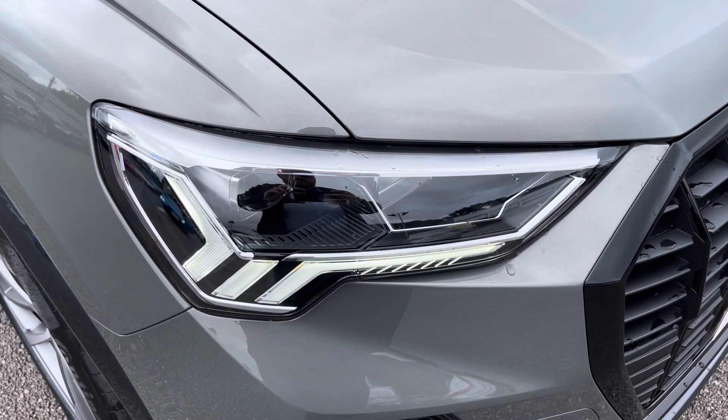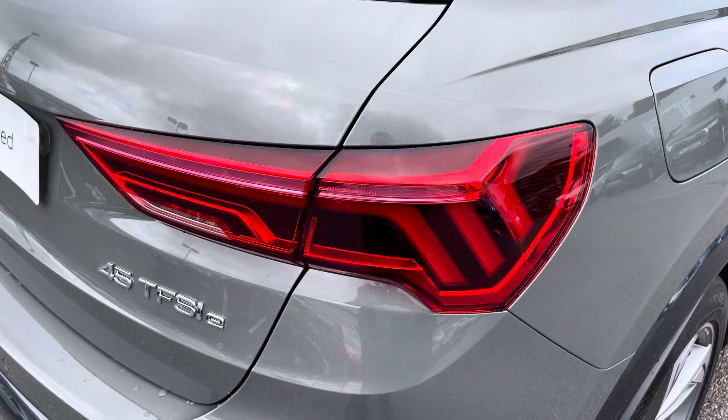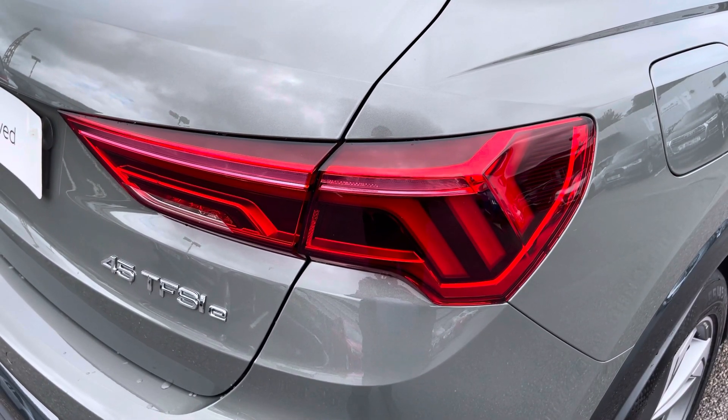The LED headlights create great visibility in all road conditions. And here we also have the rear lights as well. Moving to the boot now, there is plenty of space — enough to fit a weekly shop, luggage, or even a pram.